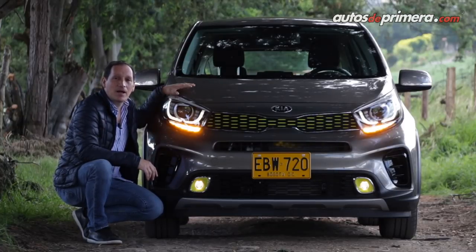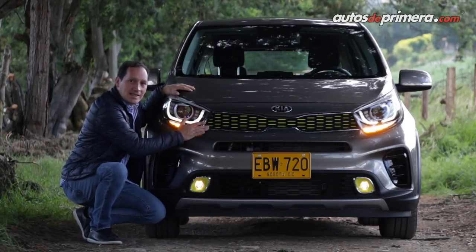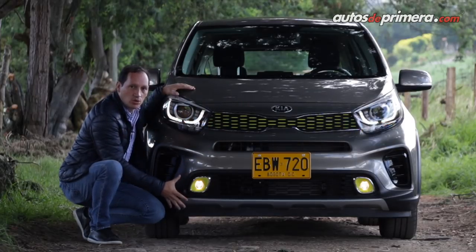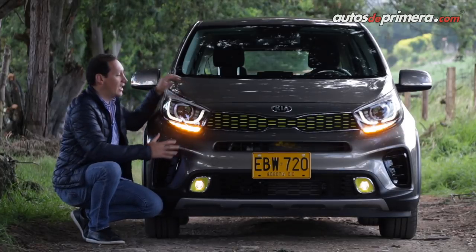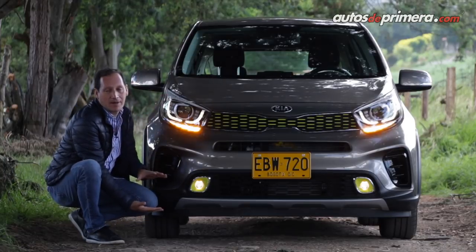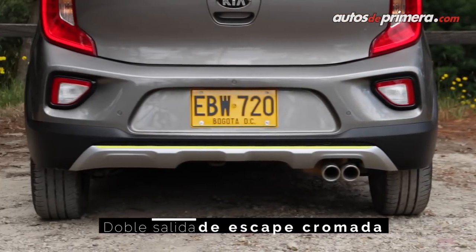Para crear el nuevo X-Line, Kia parte de la fórmula de basarse en el modelo exitoso de su portafolio. En el frente, la famosa parrilla 'nariz de tigre' trae incrustaciones en color según la carrocería del vehículo. Encontramos un bumper muy robusto y atractivo, exploradoras llamativas, entradas de aire funcionales, y lo más destacado: el conjunto óptico con luces diurnas LED y la altura al piso. Esto se complementa con rines de aleación de 15 pulgadas y doble salida de escape cromada, que le imprime un sutil toque deportivo.